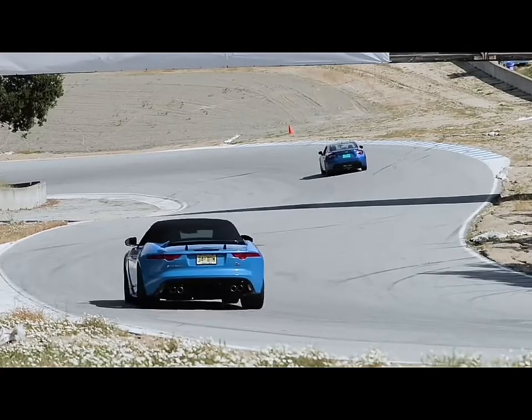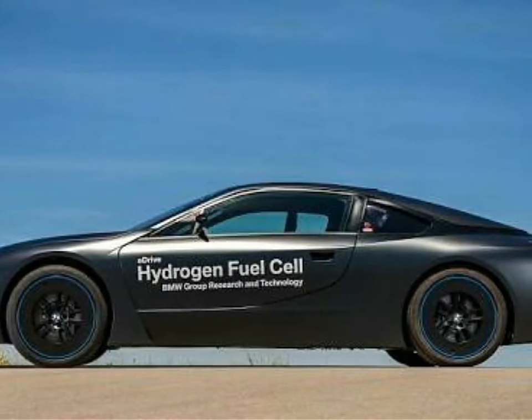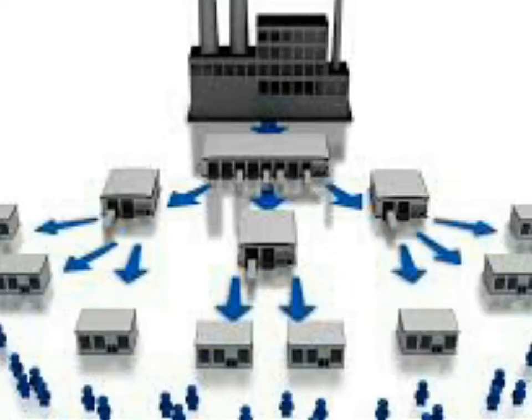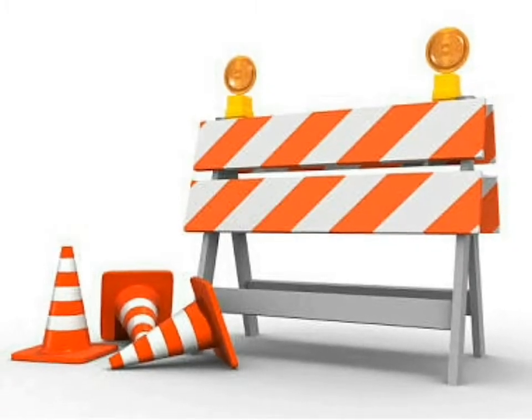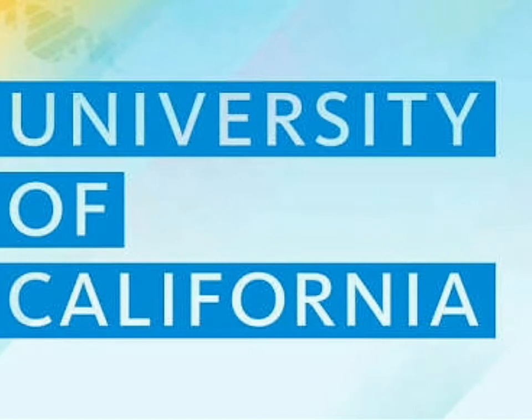Hydrogen-powered vehicles are slowly hitting the streets, but although it's a clean and plentiful fuel source, a lack of infrastructure for mass producing, distributing, and storing hydrogen is still a major roadblock. But new work out of the University of California, Los Angeles could help lower the barrier to entry for consumers.